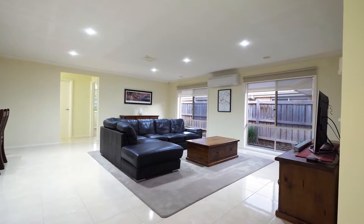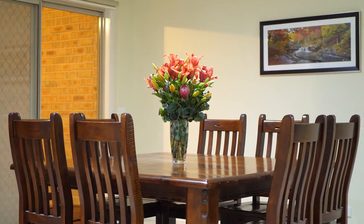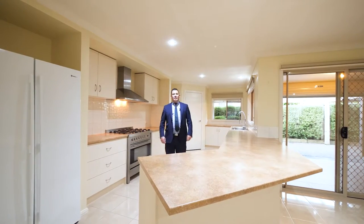The home consists of three spacious bedrooms, two great living areas, and a kitchen that any entertainer would love to cook from.